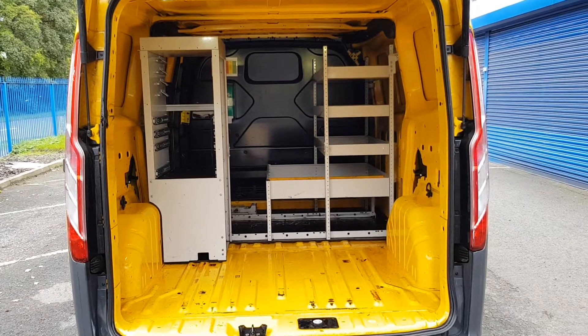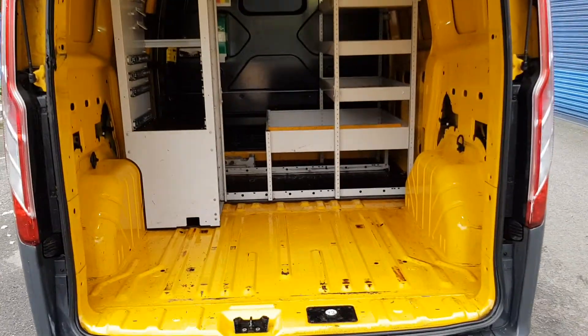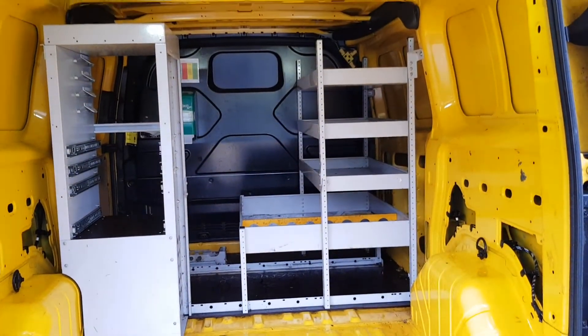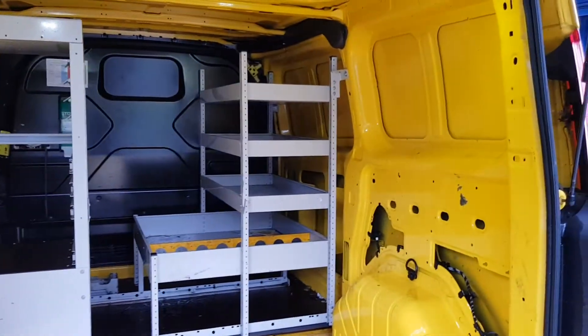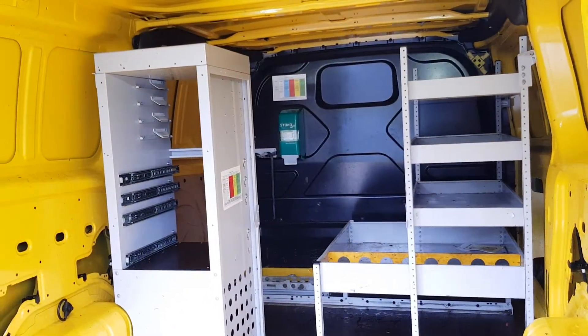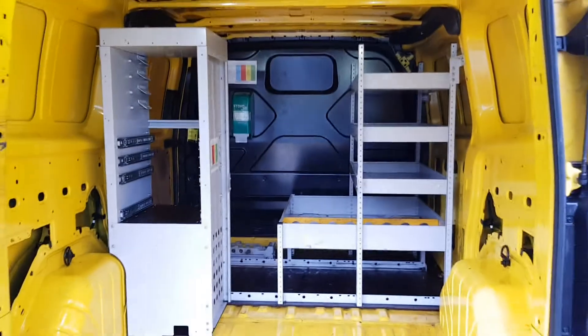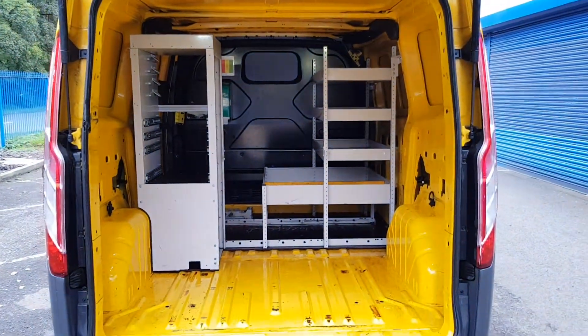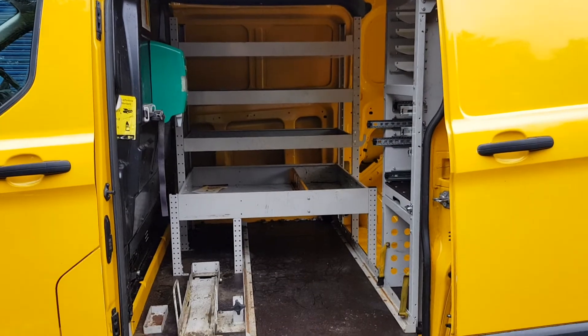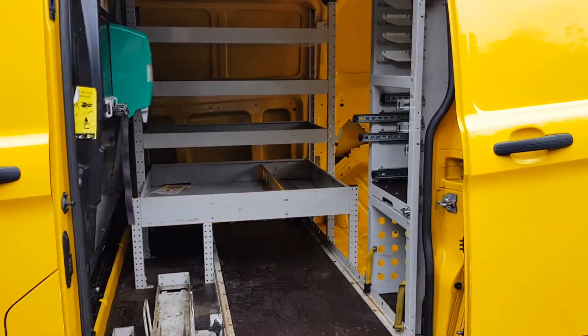The back is clean and tidy, with a little bit of racking in there too — easily taken out. It's clean, it's tidy, it's been well looked after. Same from the side door angle guys — clean, tidy, everything works as it should.